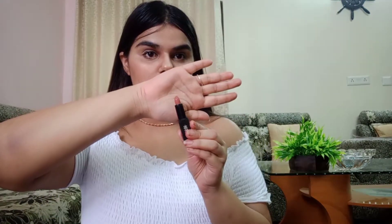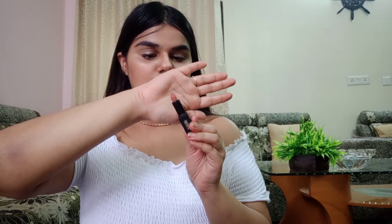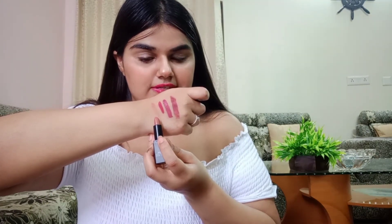The next lipstick is also in the same range, but I didn't buy it — it came complimentary when I bought many products from Nykaa. It's a very nude shade that you can wear daily. It's in the shade 50M — yes, nothing else is mentioned, just 50M. The next lipstick is a creamy matte lipstick and it's in the shade Gossip Dose.